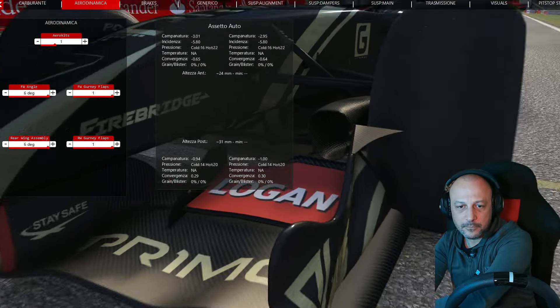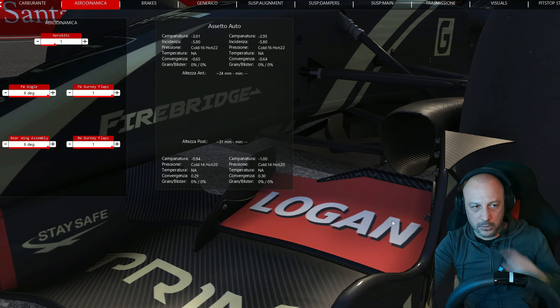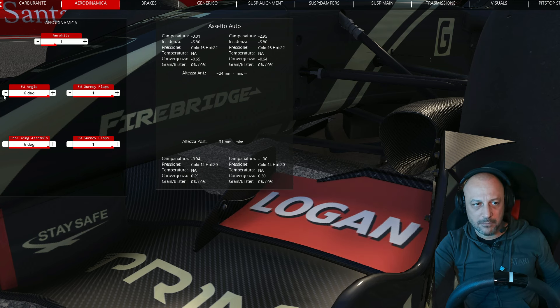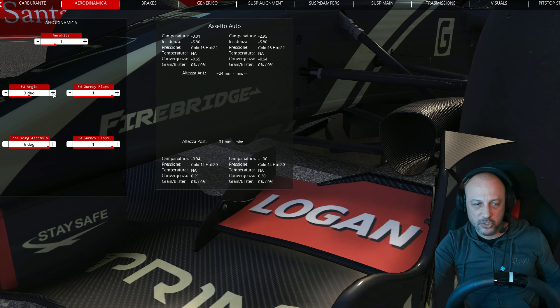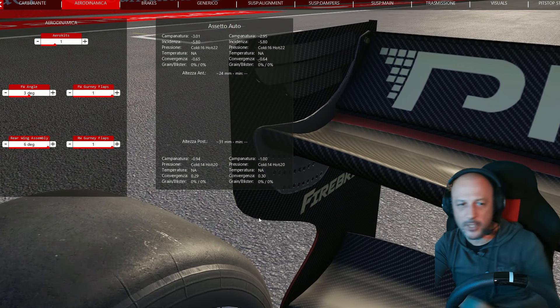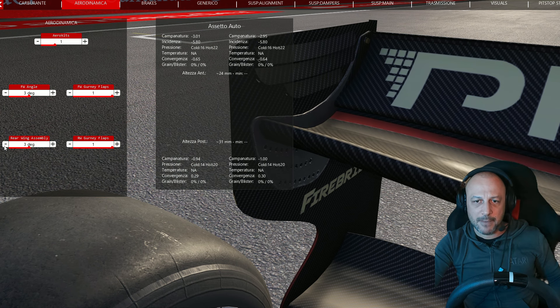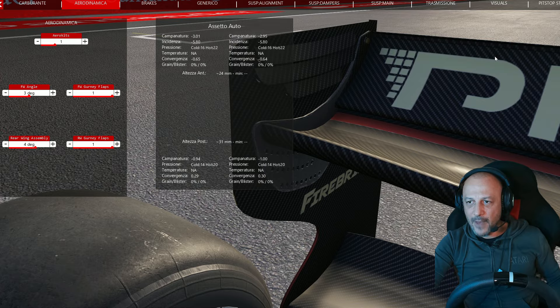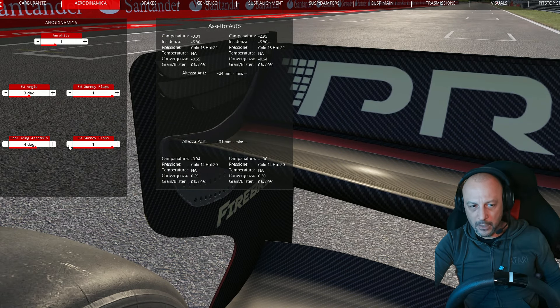Poi abbiamo la parte anteriore: l'angolo dell'ala anteriore, adesso è a 6 ma possiamo ridurla fino a 0. Il modello 3D si muove con front wing angle da 6 massimo carico a 0 carico minimo, teniamo un 3. Poi abbiamo il gurney flap, quella parte in carbonio, possiamo tenerla o rimuoverla. Stessa cosa per le superfici posteriori: l'ala posteriore con valore da 6 fino a diminuire, e il flap con valore 1 presente e 0 assente.